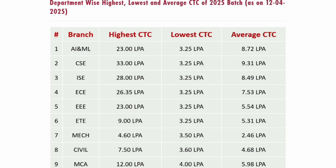Branch-wise salary details for 2025: AIML — highest salary 23 lakhs, average salary 8.72 lakhs. CSE — highest salary 33 lakhs, average salary 9.31 lakhs. Information Science Engineering — highest salary 28 lakhs, average salary 8.49 lakhs. ECE — highest salary 26 lakhs, average salary 7.53 lakhs. EEE — highest salary 23 lakhs, average salary 5.54 lakhs.